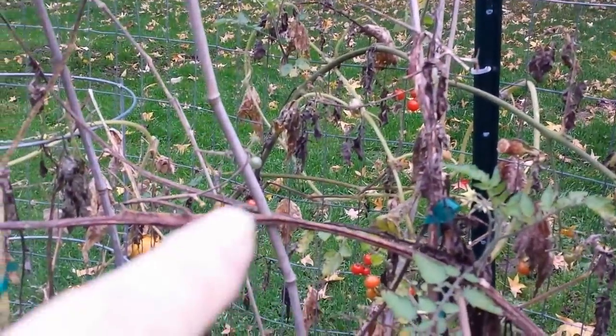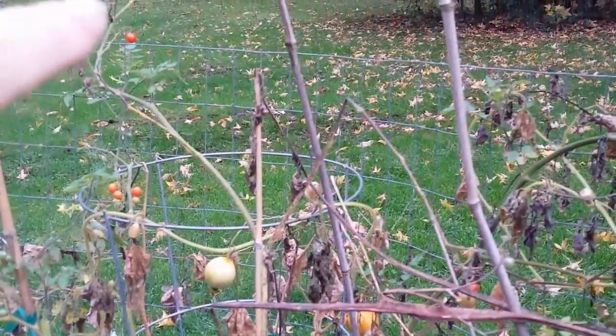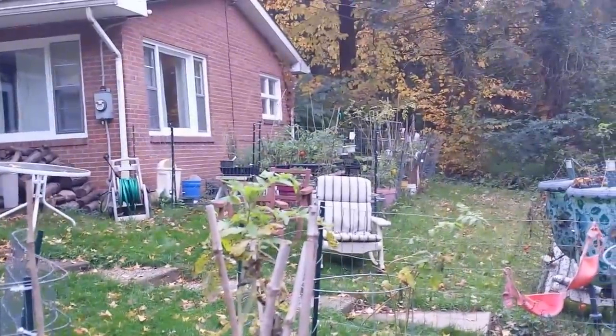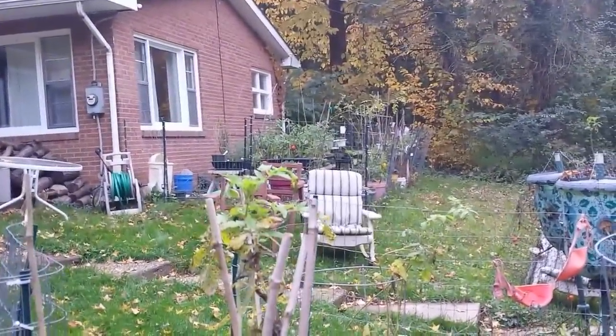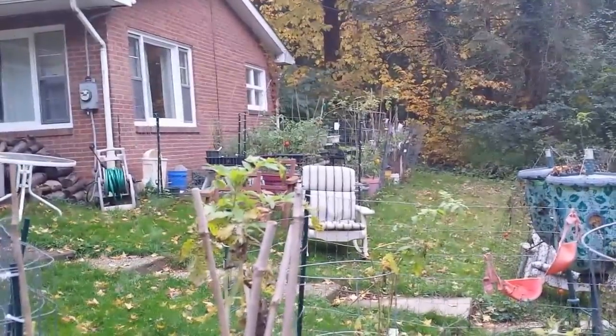They're all still good, and the deer keep coming every day munching a few of them. The ones outside the fence they ate, but I have all these inside. In my other garden, up in the corner where the most sun is, I have maybe three or four more pots of Matt's Wild Cherry, and they're still there — still reddening. I got some orange ones turning red.